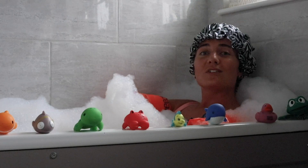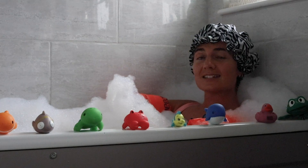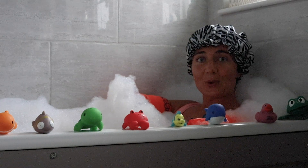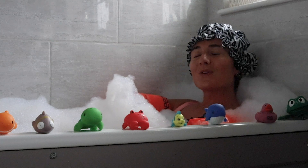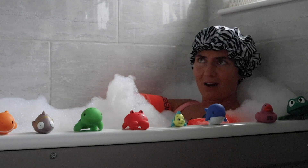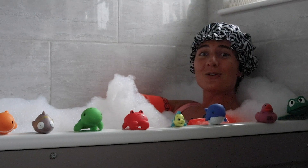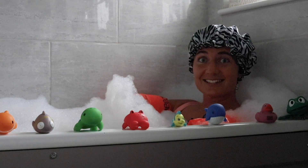Bioluminescence is one of nature's most remarkable spectacles, and it's something that scientists are still learning loads about. With so much of the ocean unexplored, who knows what other amazing bioluminescent creatures there are yet to discover.